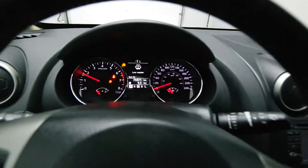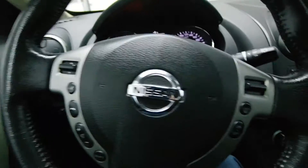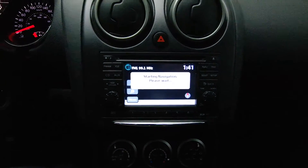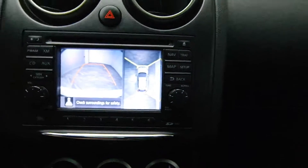76,000 kilometers. It also features your steering radio controls, cruise control, the touchscreen navigation, the backup camera and side cameras.